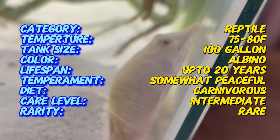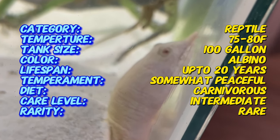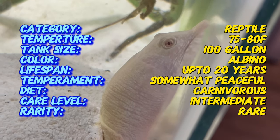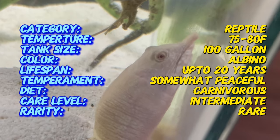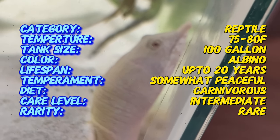Albino Chinese Soft-Shell Turtles have a streamlined body with a flat, pancake-like shell and webbed feet adapted for aquatic life. Their heads are elongated with a long, snorkel-like nose, which they use to breathe while submerged.